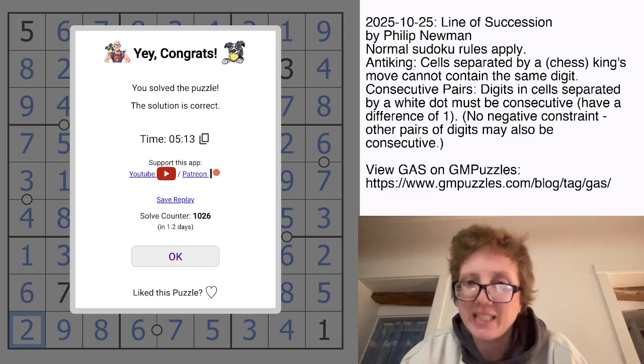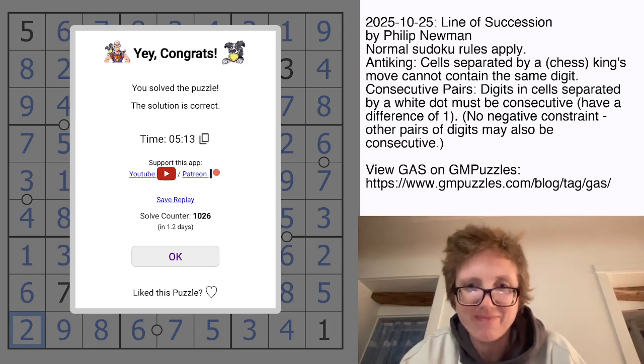I hope you guys enjoyed that one. The link to solve it yourself is in the description of this video, and I will see you again in a few days.